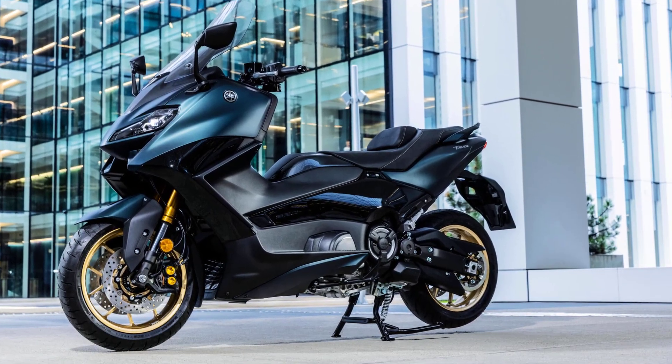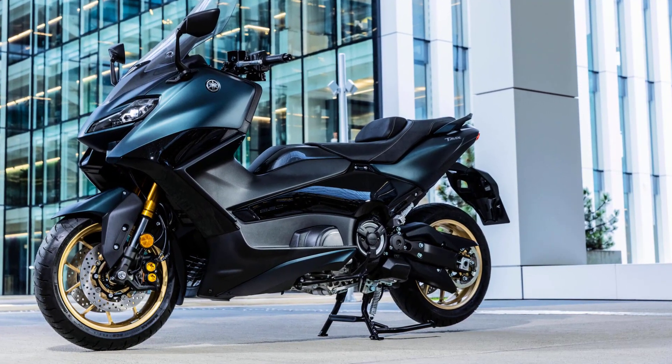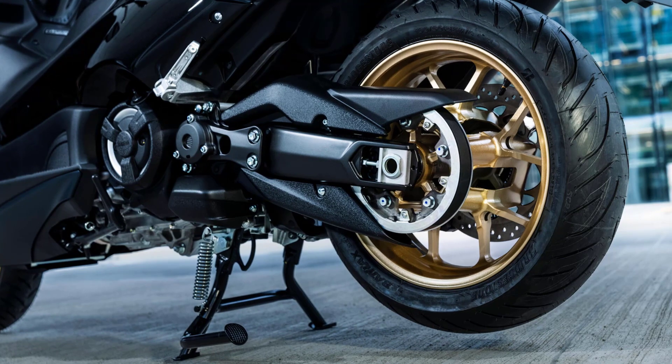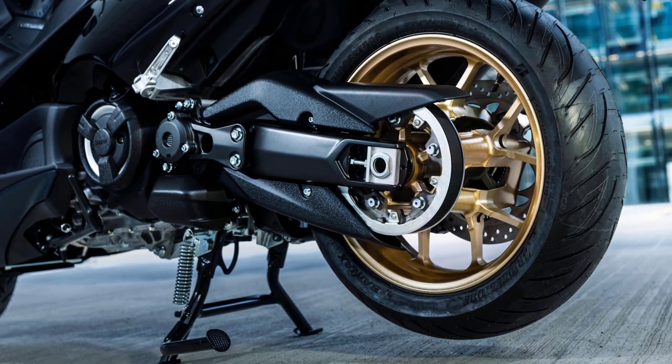T-Max TechMax is equipped with a state-of-the-art Yamaha chip controlled throttle for the finest level of engine controllability, and for improved feeling and reduced weight, a new fly-by-wire accelerator position sensor grip is fitted.